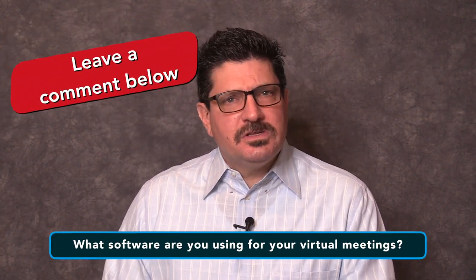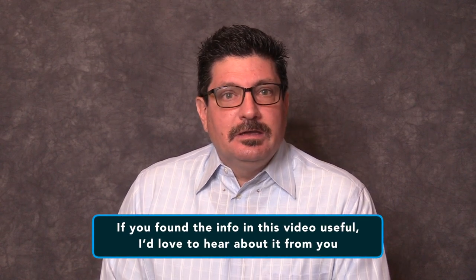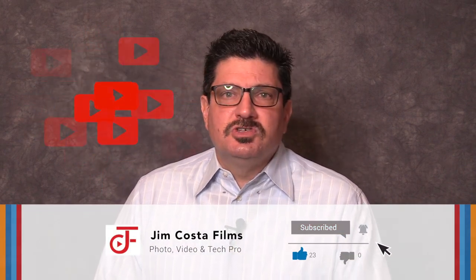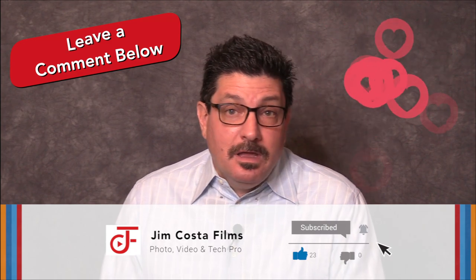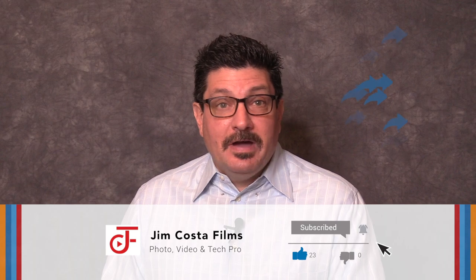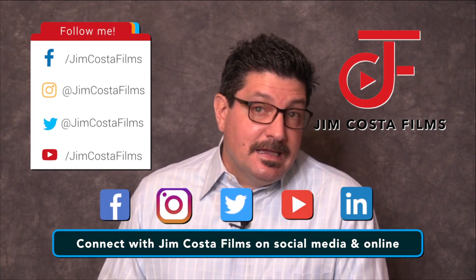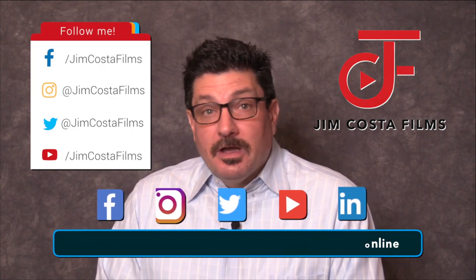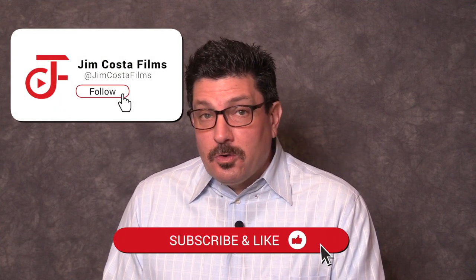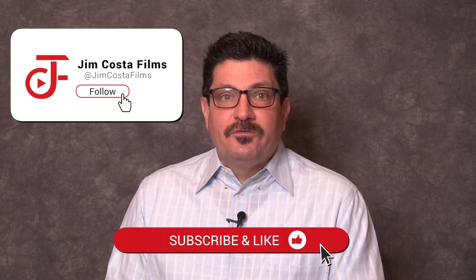My question of the day is: what software are you using for your virtual meetings? Leave a comment below and let us know. If you found the information in this video useful, I'd love to hear about it. If you liked it and want to see more videos like this, follow my YouTube channel, Jim Costa Films. Please like the video, feel free to comment below, and if you know someone who could benefit from this info, please share the video. You can connect with me and my company, Jim Costa Films, on Facebook, Instagram, Twitter, YouTube, LinkedIn and the web by searching for Jim Costa Films. I currently have over 4,400 videos on my YouTube channel, so feel free to check out my other videos for great tips and suggestions.